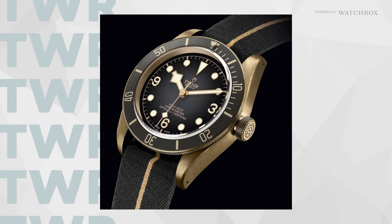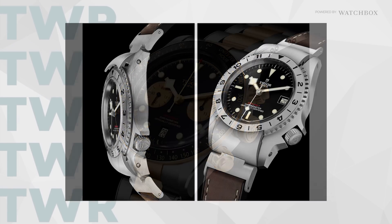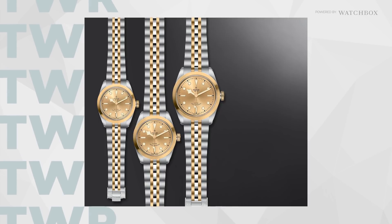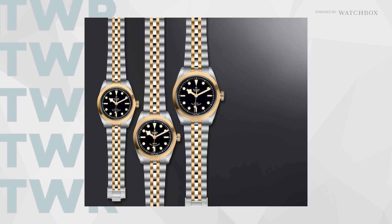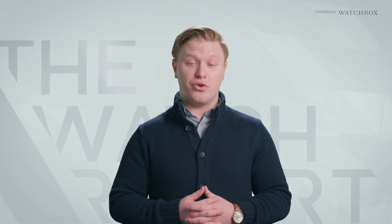Tudor showed us the new Black Bay Bronze, a two-tone Black Bay Chrono, a Black Bay P01 with a very unique design, and a new two-tone Black Bay 32, 36, and 34 — which is a good replacement for the two-tone Sea-Dweller if you haven't done one million in business with your local AD.